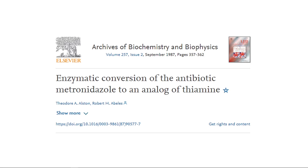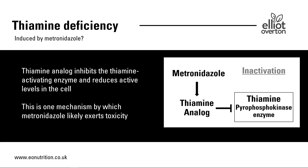Where it gets really interesting is a paper published in 1987 showing that metronidazole could be converted via an enzyme to an analog of thiamine — a thiamine analog. An analog is a chemical that is structurally similar but does not have the same effect. This particular analog inhibits an enzyme inside the cell called thiamine pyrophosphokinase, which is responsible for activating the inactive thiamine we derive from food so it can participate in biochemical reactions. This is potentially one of the mechanisms by which metronidazole exerts its toxicity.